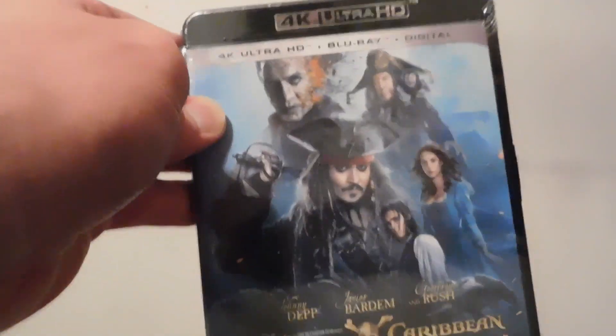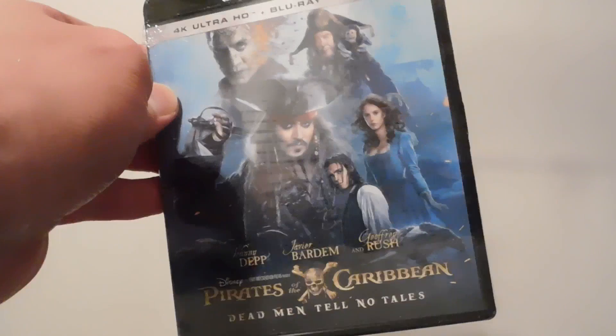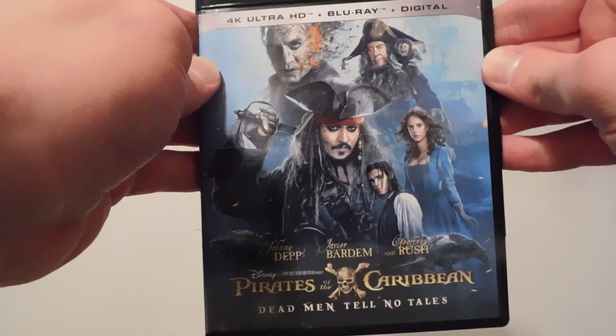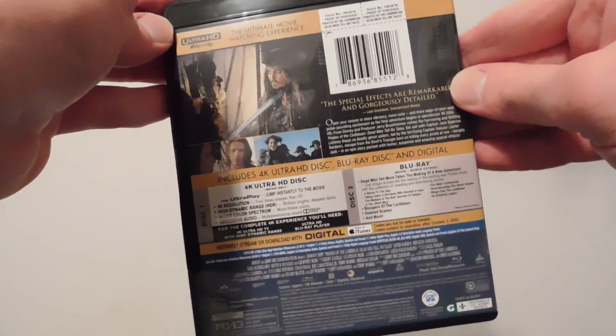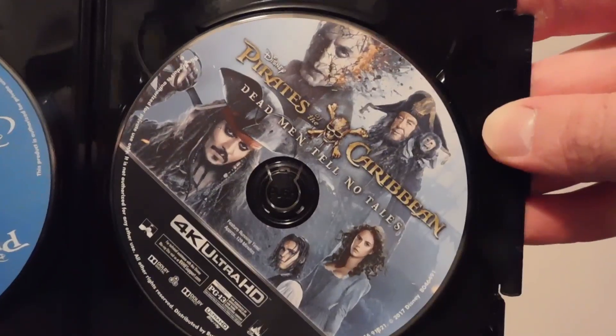And we got Pirates of the Caribbean: Dead Men Tell No Tales, the fifth installment. I'm waiting on the rest of these to end up on 4K, so hopefully it'll be pretty soon. There's the front, and here's the back. There's the Blu-ray and the 4K. As for the disc itself, it just pretty much looks the same — I thought about doing this on my last video, but it looks the same as the Blu-rays. It's pretty clear.